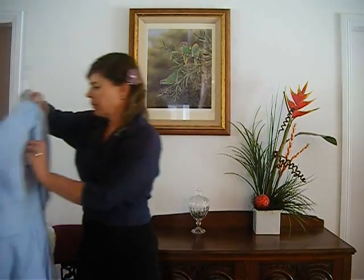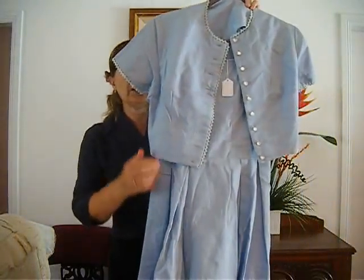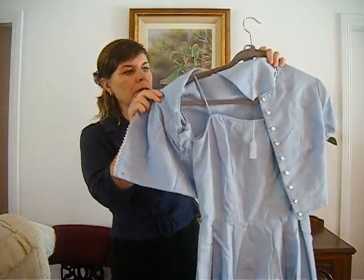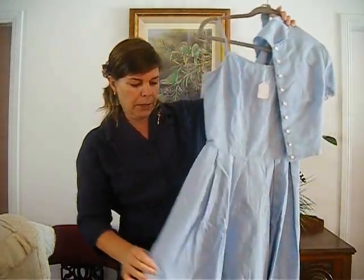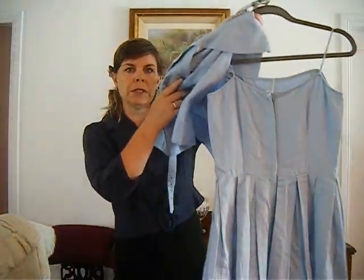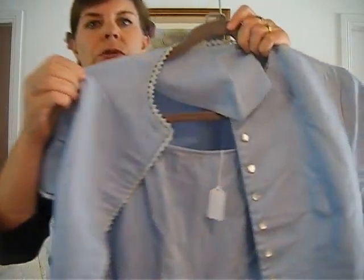The first lot is lot number 11. It's a 1950s sundress with a matching bolero in baby blue. It has box pleats in the skirt and a metal zipper down the back. It's a textured cotton with a rickrack trim.